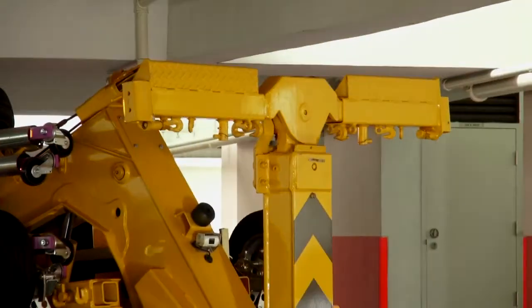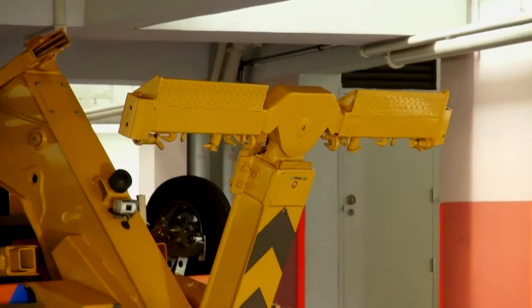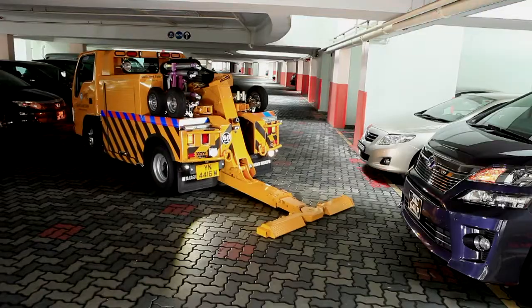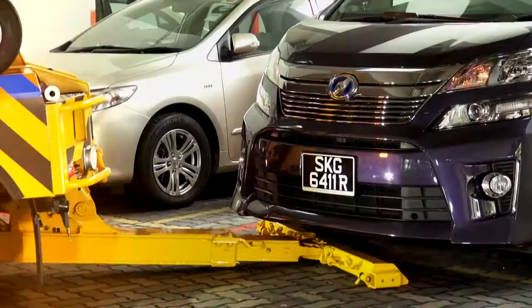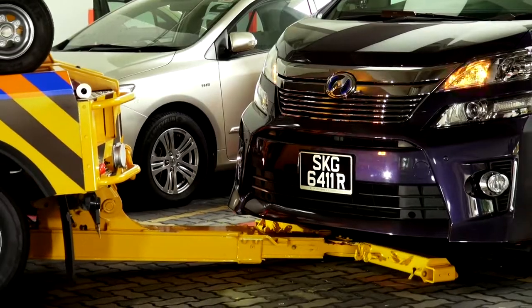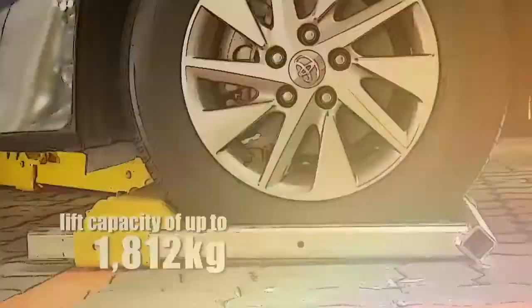It features a recovery boom capacity of 7,200 kilograms and a maximum tilt angle of 21 degrees. The Holmes 440Y Wheel Lift has a maximum reach of 1,645 millimetres from the tailgate and a lift capacity of up to 1,812 kilograms.